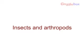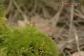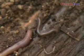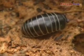Insects and arthropods. More than three-quarters of the world's animal species are arthropods. They are an essential part of our ecosystem. Although arthropods come in all shapes and sizes, they all have some things in common. They are all invertebrates, which means they don't have a backbone. They all have a skeleton on the outside of their bodies, called an exoskeleton. Their bodies are made up of segments and they have many pairs of jointed legs.